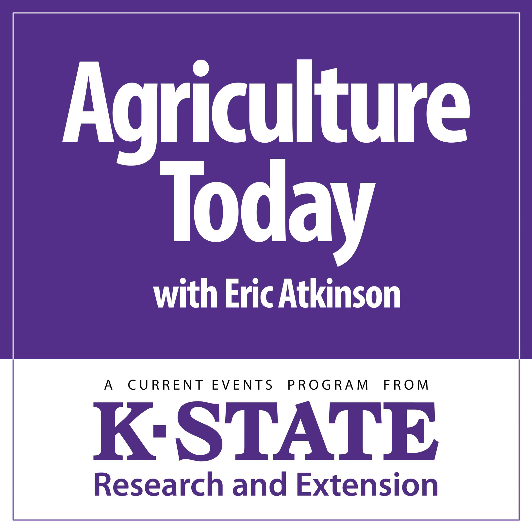Our time's away for today. Thanks for tuning in. Eric Atkinson here. This has been Agriculture Today over the K-State Radio Network.